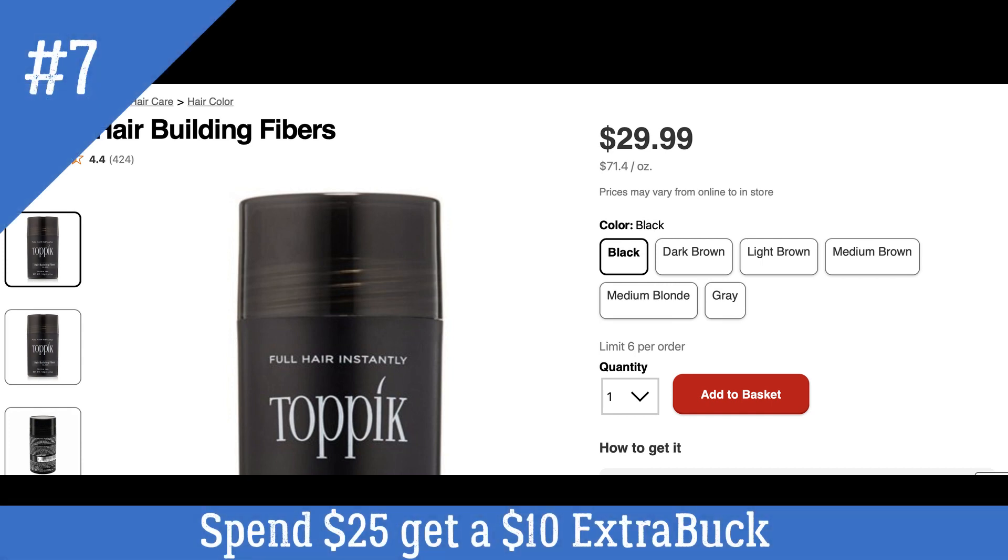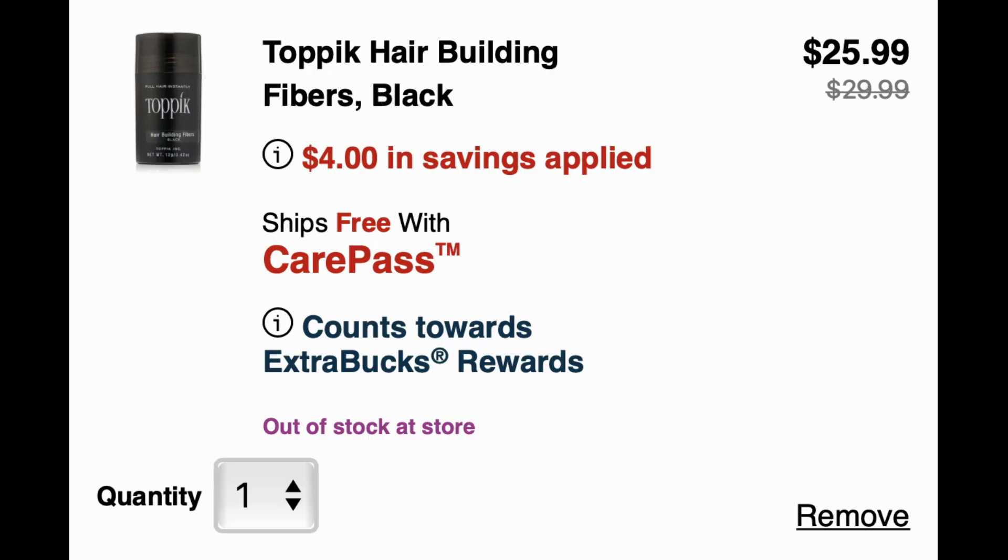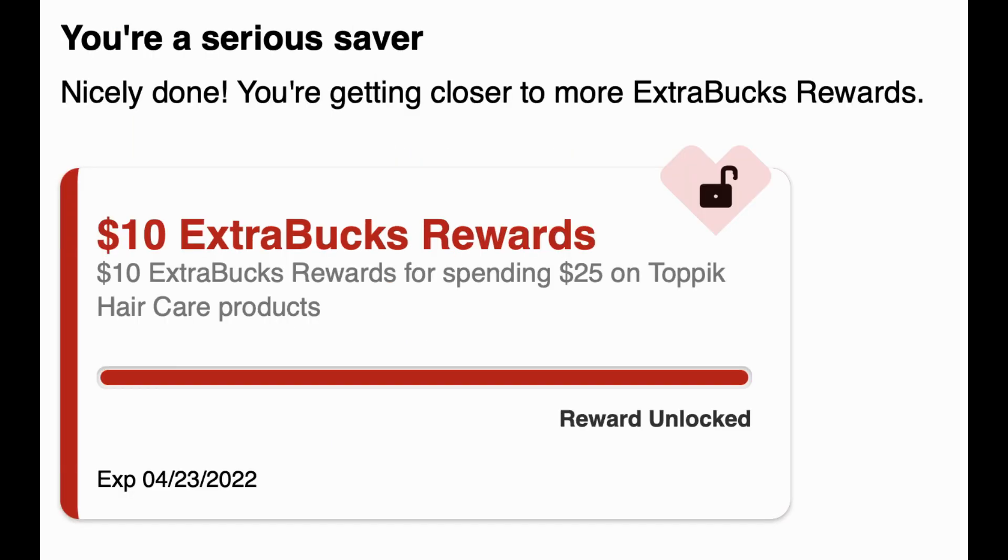The next deal is on Toppik hair building fibers, regularly priced at $29.99. We haven't seen this deal in a while so I definitely wanted to share it. It's on promotion for spend $25, get a $10 extra buck — limit of one. When I added one to cart, the $4 off $18 haircare CRT or a $4 off $25 CRT will apply, bringing it to $25.99. I clicked on 'counts towards extra buck rewards' and the $10 extra buck shows as unlocked — so you'd earn it, making the final cost $15.99. That's about 50% savings, which is great if this is a product you purchase.